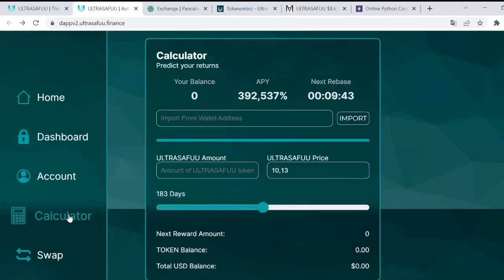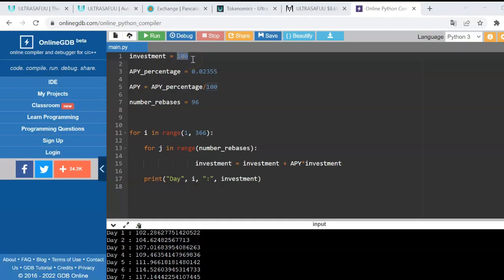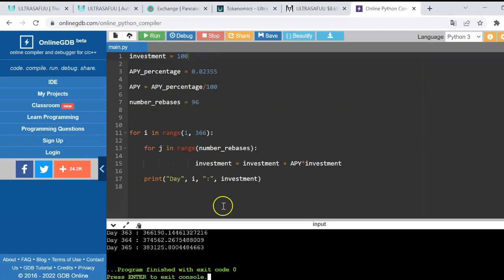Once you connect your wallet, you'll be able to do some calculations using their built-in calculator. But here we are going to use our own program to do the same thing with dollar amounts. Let's start with our first simulation — a small initial investment of $100.